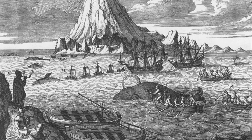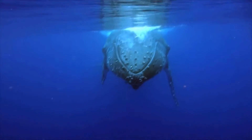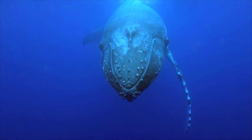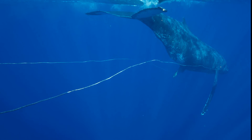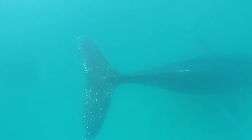Luckily, commercial whaling is no longer a threat to baleen whales. However, they still face a variety of human-caused threats such as pollution, collision with fishing vessels, fishing gear entanglement, and ocean noise. Increased ocean noise can cause whales to alter their behavior.